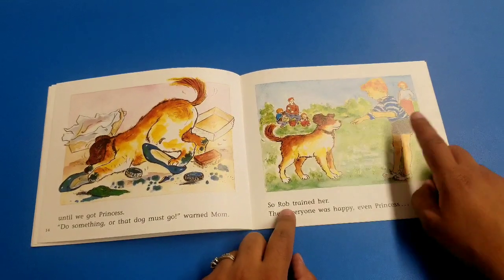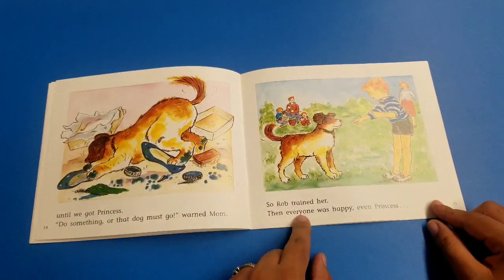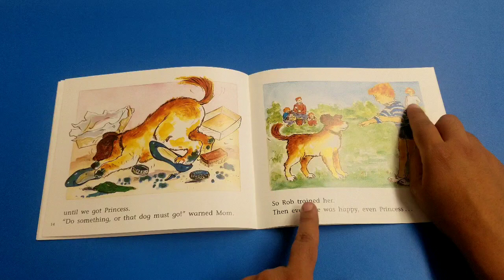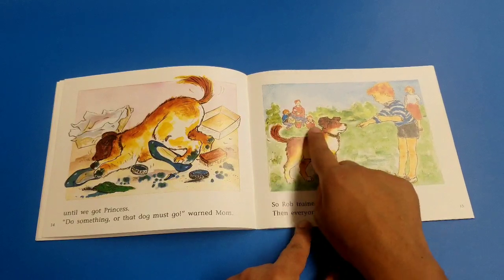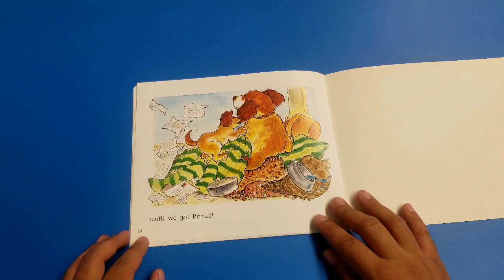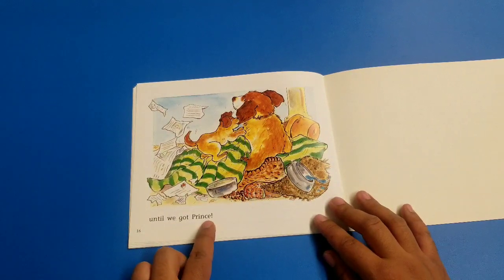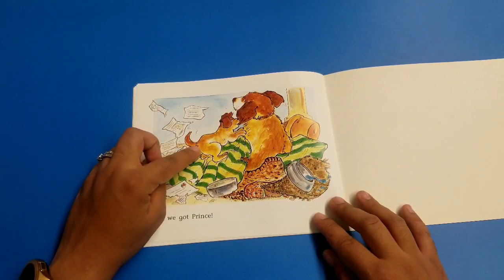So Rob — that's the name of the boy — trained her. This is Princess. Then everyone was happy, even Princess. What about mom? She's happy! What about dad and the sisters? They are also happy. Now it says they were happy until we got Prince. What does that mean? That means Princess had a baby, and the baby is a boy — and he's a prince!